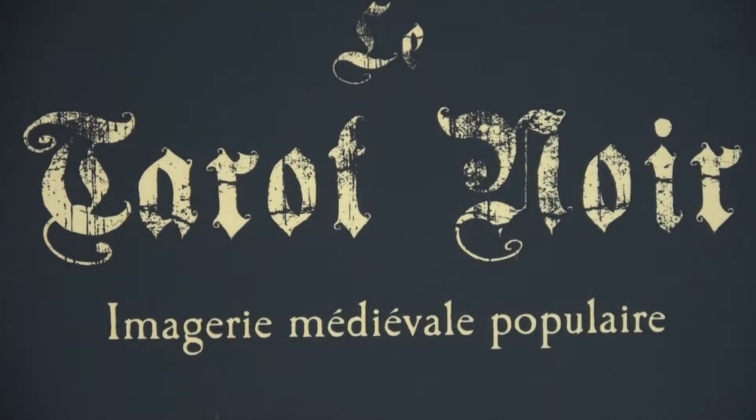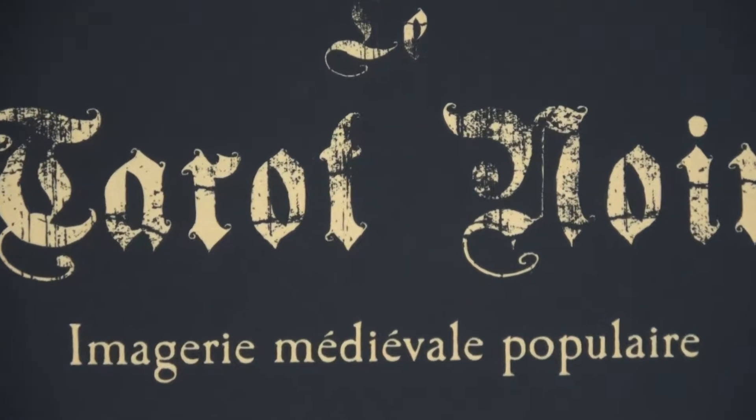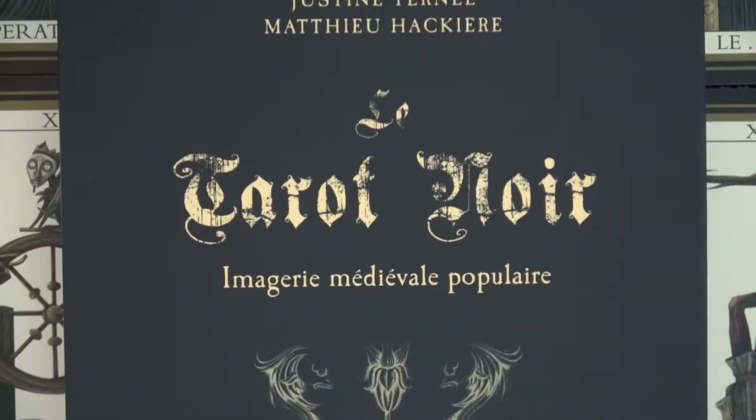Good morning again. I just wanted to show another deck. This one's called Le Tarot Noir, which I assume means Le Tarot Black. I think it's in French. The book is definitely all in French.